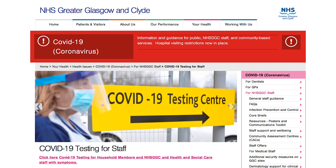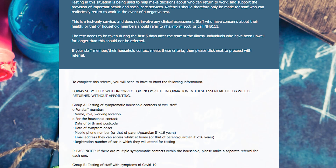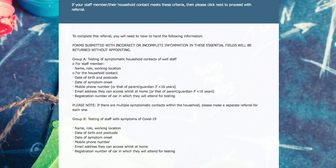As a reminder, the symptoms are either a new persistent cough and/or a temperature of 37.8 degrees or greater. A link has also been included at the beginning of this video to help you get an appointment for one of our testing centres.